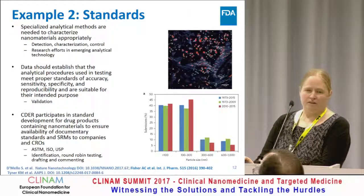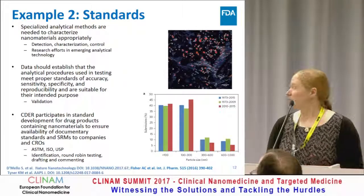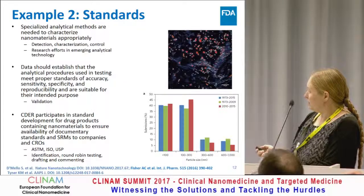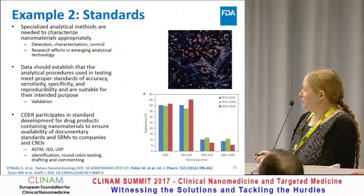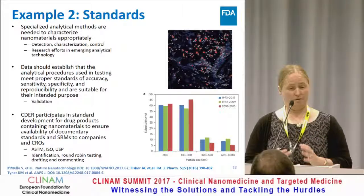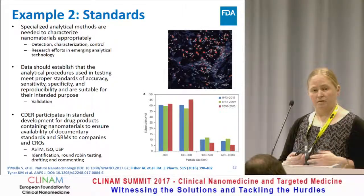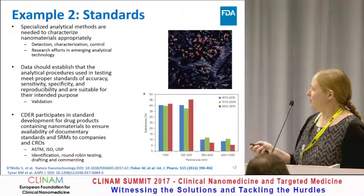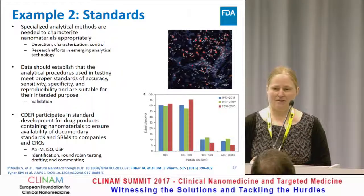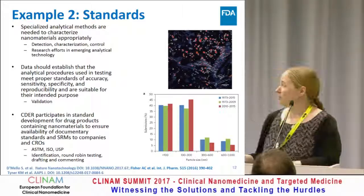The second example is in regards to standards, which have been brought up multiple times throughout this conference because of the critical importance of having standardized methods and materials to characterize these products. Special analytical methods are needed to characterize nanomaterials appropriately, and this falls into areas such as detection — being able to detect nanomaterials in general, but also when they're in the blood and in the body. I call these the gateway questions because they're very academic in nature, although they translate to regulatory science. It's a way to engage people on these projects that have a lot of intellectual questions, and then funnel them toward regulatory science.